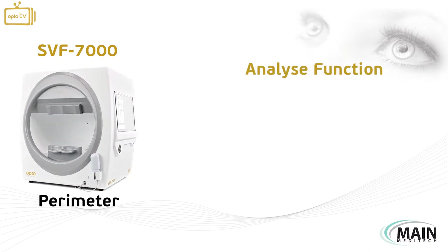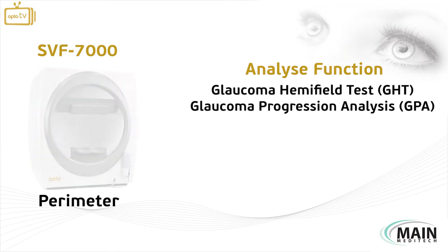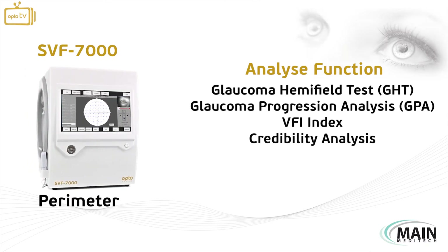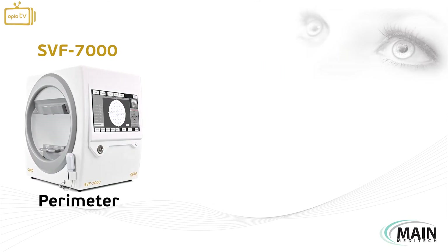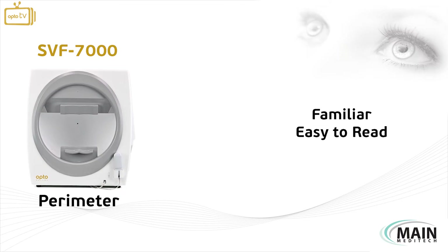The analyze function consists of glaucoma hem field test, glaucoma progression analysis, VFI index, credibility analysis, and single field analysis. The SVF7000 has a classic report printout which is familiar and easy to read by any user worldwide.